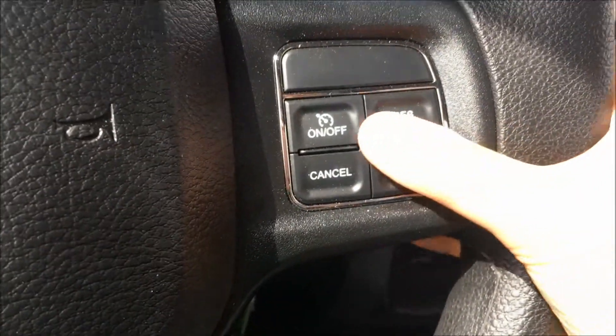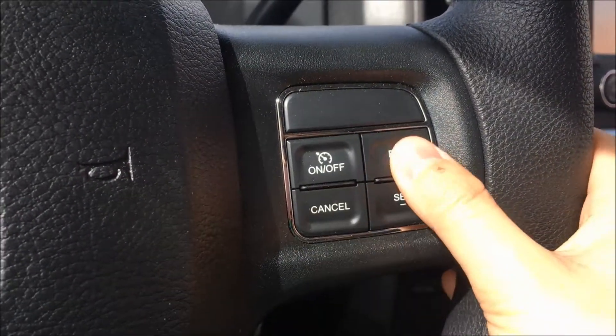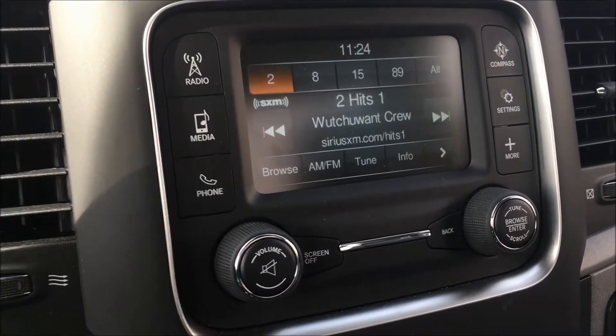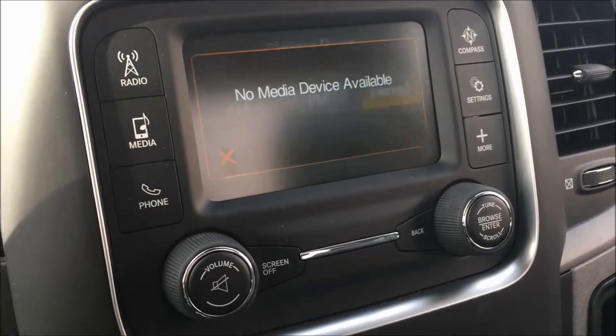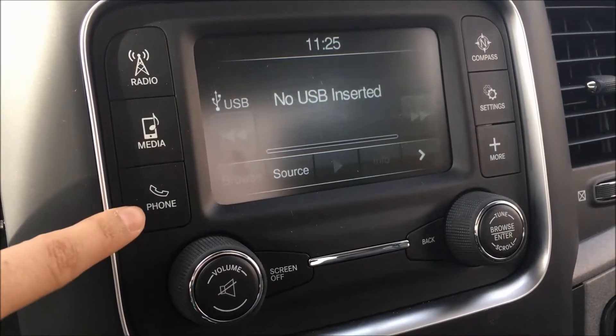Then on the right side of the steering wheel we have your cruise controls — to turn it on or off, to set it, cancel it, or to resume. Taking you over to the Uconnect touch screen multimedia system, we have your AM, FM, and satellite radio.